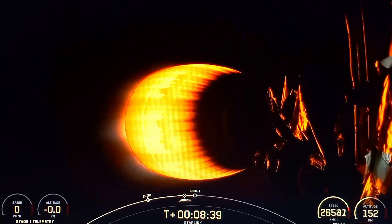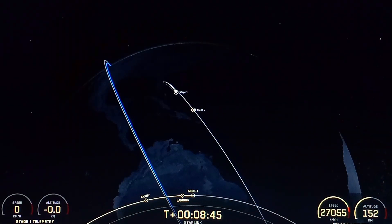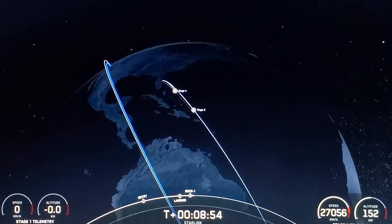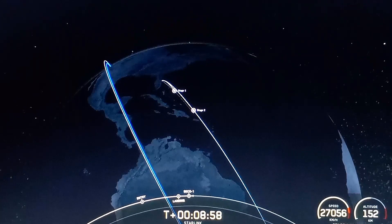We're now coming up on second engine cutoff. We just heard that we had second engine cut off and now we're waiting for confirmation of good orbit.